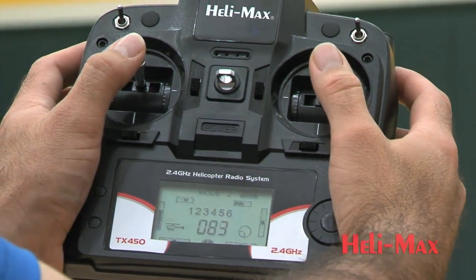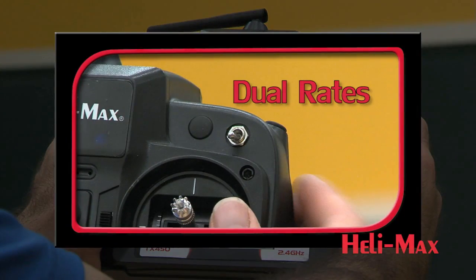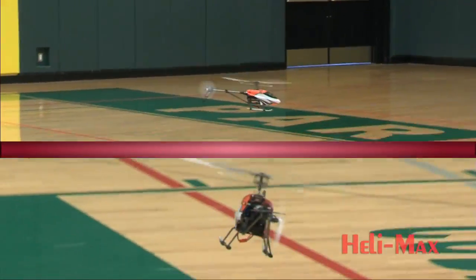The included 4-channel, 2.4 GHz radio system features dual rate, so pilots can start off slow and step up to true fixed-pitch flying when they're ready.